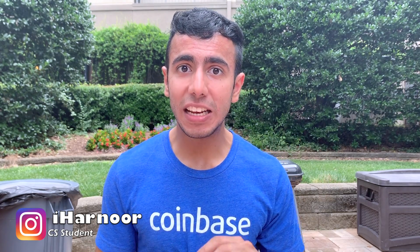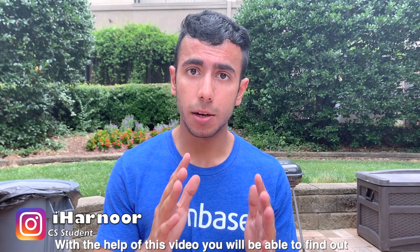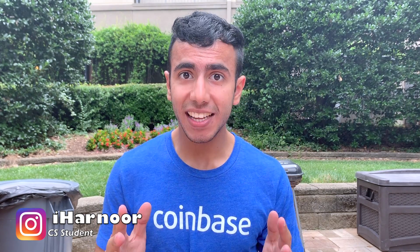Hey guys, this video is going to be a comparison between SAT and IITJEE, and with the help of this video you can find which exam is better for your career so that you can get accepted to the best universities in the world. But before talking about SAT and IITJEE, I want to tell you why you should consider SAT in your 11th and 12th.